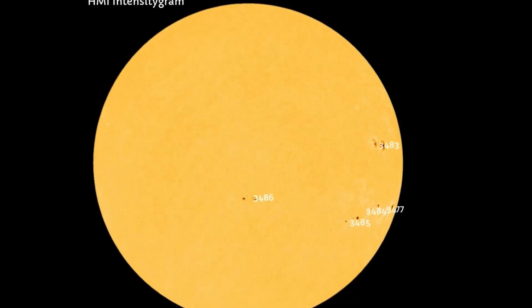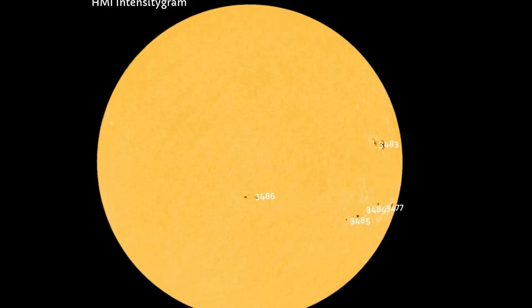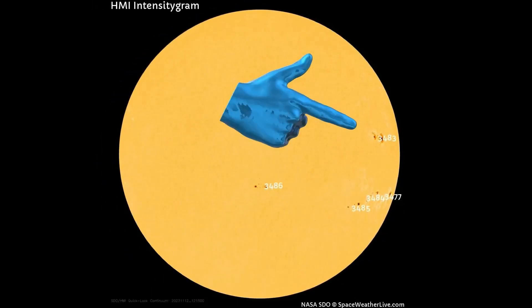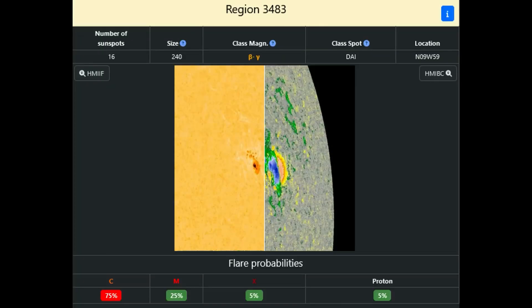Starting off with the HMI intensitygram map, which shows five sunspot regions mostly on the western side of the Sun today. Sunspot 3483 shows the highest possibility of producing an X flare at just a 5% chance.